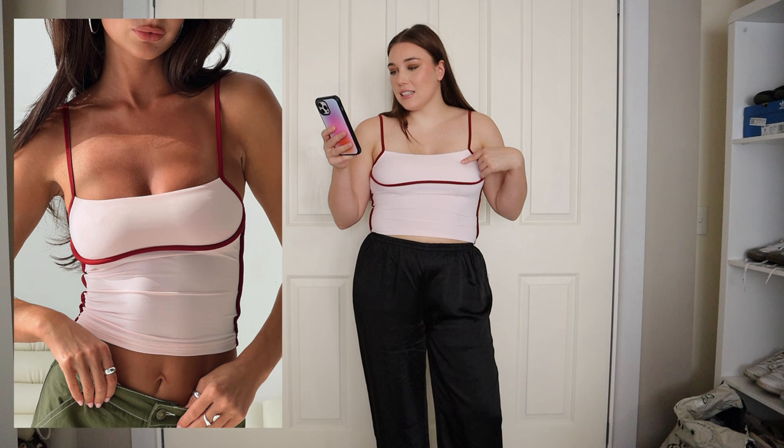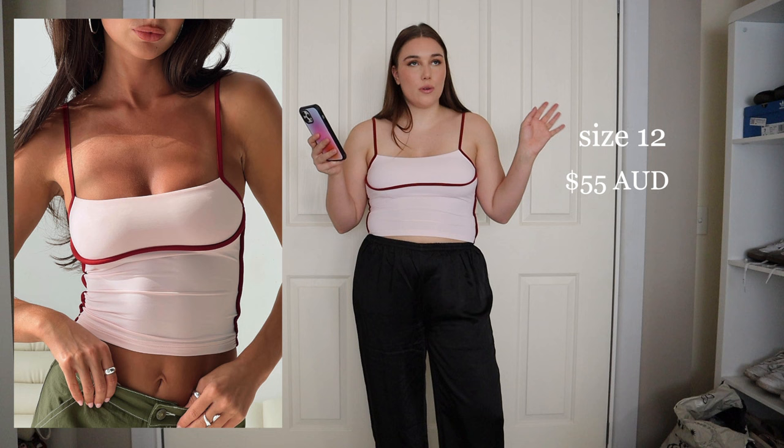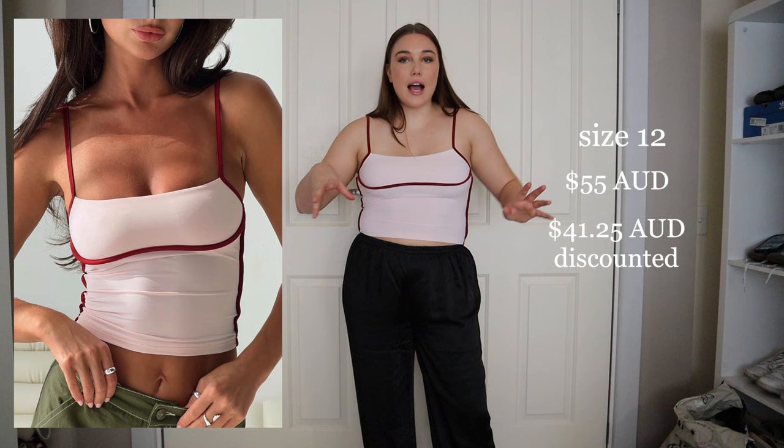I got a size 12, so maybe I needed to size up to 14, but I still think I would have had the same issue regardless. This is $55 retail, but I got it during a 25-30% off sitewide sale for $41.25. Personally, I don't know if it's worth that price — I have similar tops from other brands that were cheaper, so I just don't think it needs to be priced that high for a small little top, but it is cute.